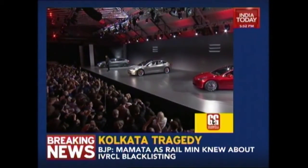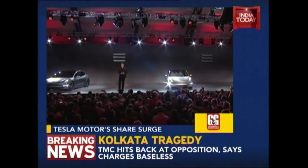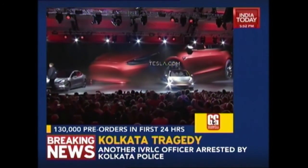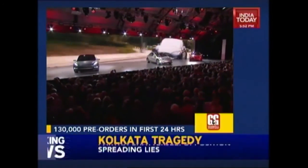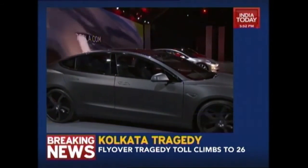Shares of Tesla Motors surged to their highest in six months early on Friday, after the electric car maker set orders for its new Model 3 sedan — its first car aimed at the mass market — sped past 130,000 in the first 24 hours. Analysts questioned whether and how soon Tesla would be able to meet intense demand for the stylish compact sedan priced from $35,000. The Model 3, considered a make-or-break product for Tesla, was unveiled late on Thursday by Chief Executive Elon Musk.